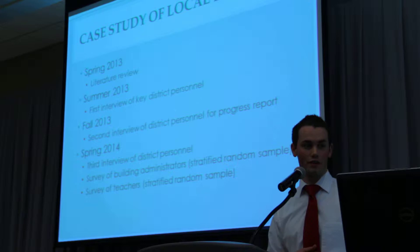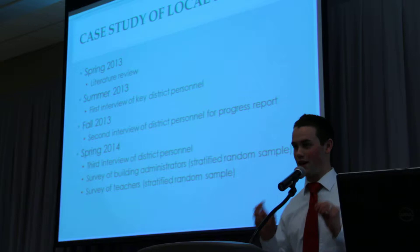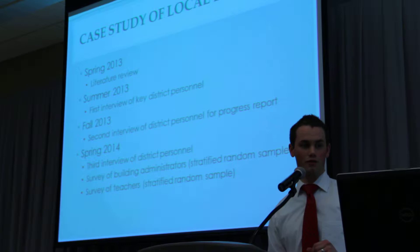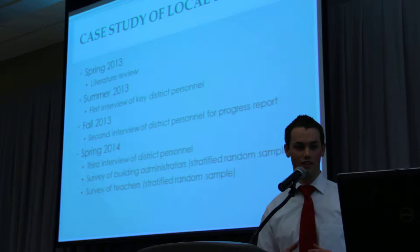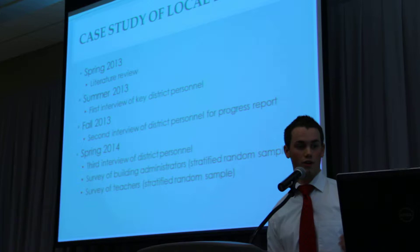We wish we could be up here for a couple of hours and have the whole research team explain everything we found, but this is the basic presentation today. We've done this literature review, and we're going to be going into the summer to have our first interviews with district personnel. Then we'll have a second interview in the fall of 2013 with those same district personnel to follow up on the progress they've had.